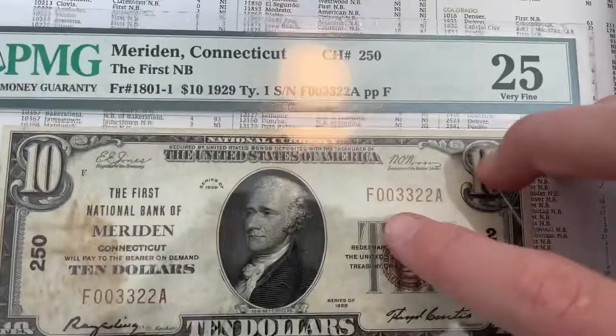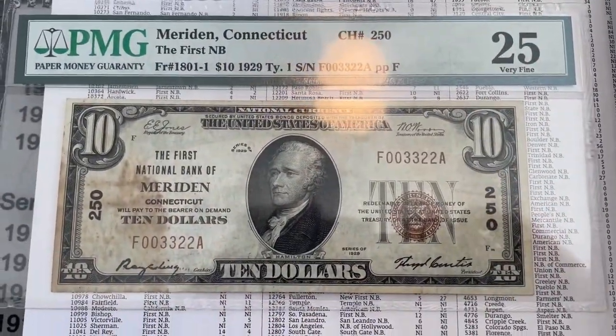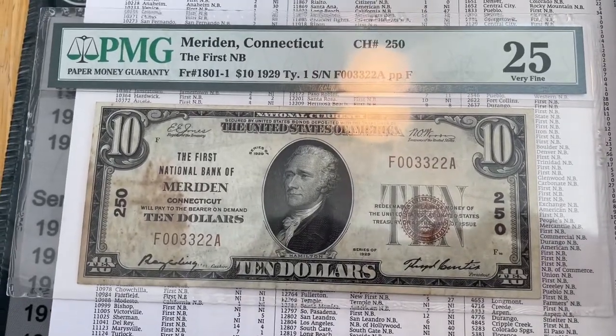So yeah, that's my trinary $10 graded national bank note. Like and subscribe. Thanks for watching. Bye.